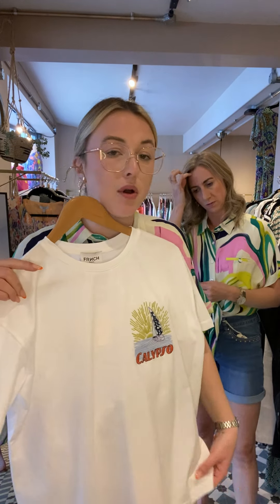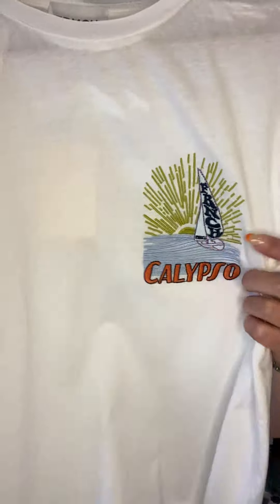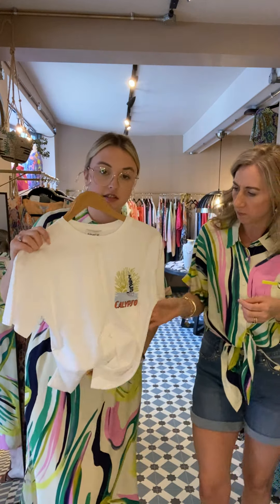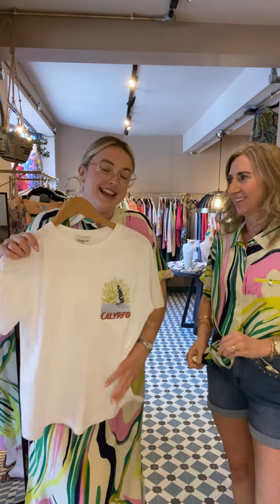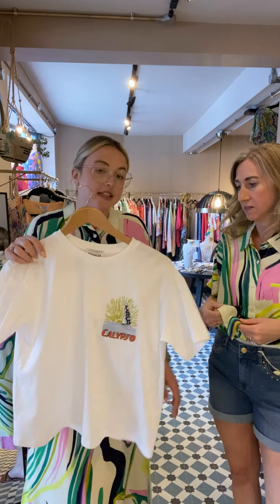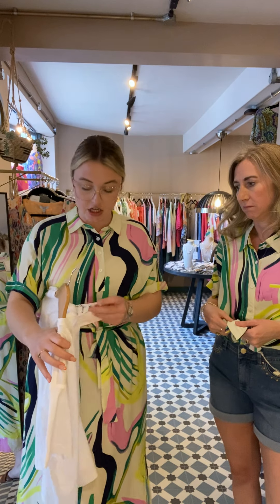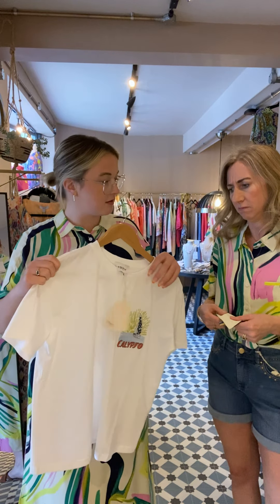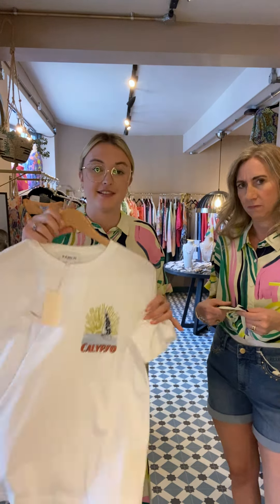And then finally we've got a fab little t-shirt — I love a t-shirt like this. A nice boxy shape, nice crew neck, and then you've got that nice bit of embroidered motif saying 'Calypso' with a nice boat. Wouldn't it be nice to be on there! That's just easy to style — denim jeans, trainers, shorts — just a really daytime perfect piece. I feel like everyone needs a nice white t-shirt. The Calypso t-shirt in white is £49.